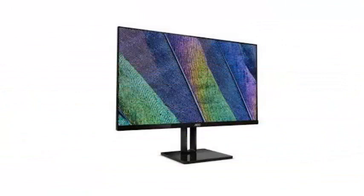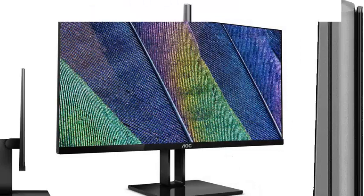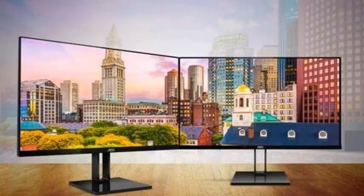AOC makes screens very pleasant, and they are not afraid to try something extreme when it comes to next-generation features. Each of these monitors has a total of 1920x1080 pixels on its face of various sizes, all with a refresh rate of 75Hz.